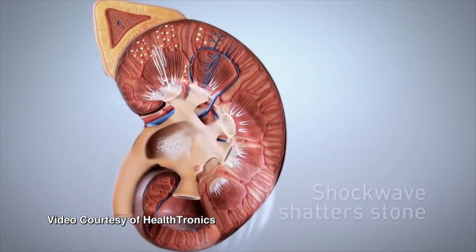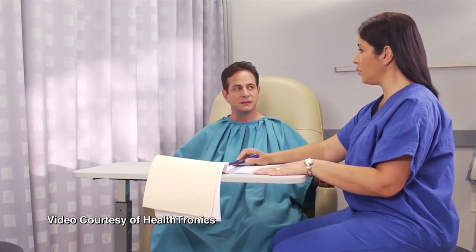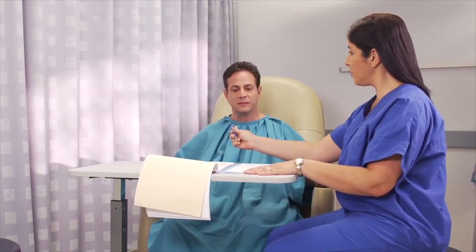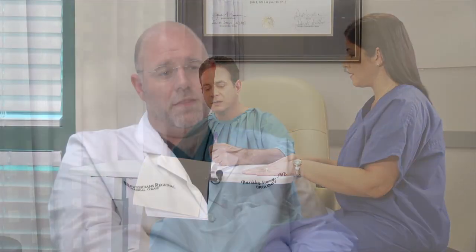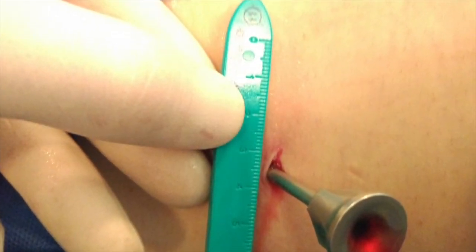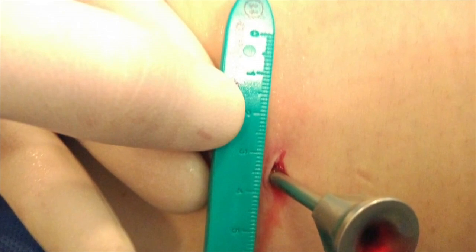Another enhanced technology involves the PCNL, a method requiring a percutaneous or puncture in the back to access a stone. The advance is something called the mini-perc. It's the exact same as an old PCNL except the hole we have to make is about a third of the size.